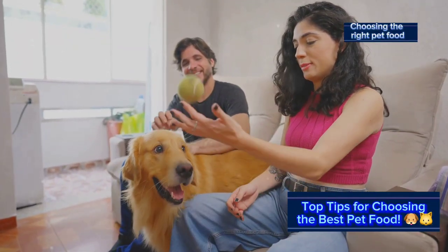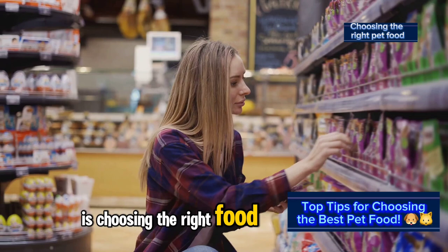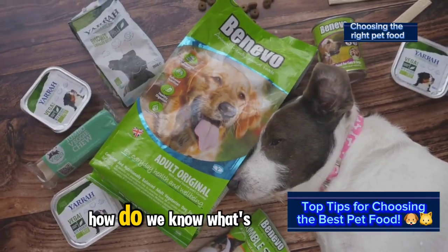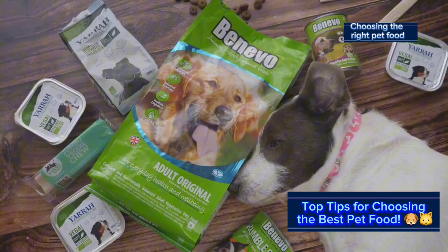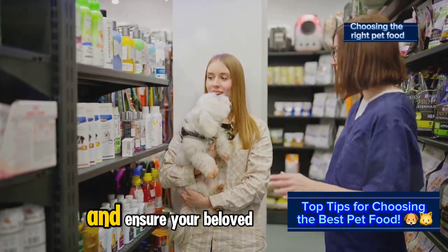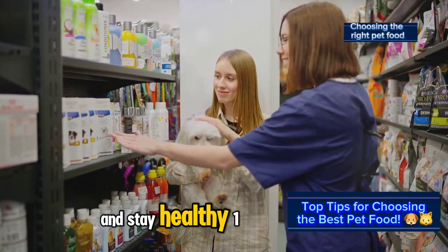Hey fellow pet lovers! One of the most important decisions we make as pet parents is choosing the right food for our furry friends. But with so many options on the market, how do we know what's best for our pets? Let's dive into some essential tips to help you navigate the pet food aisle and ensure your beloved companion is getting the nutrition they need to thrive and stay healthy.